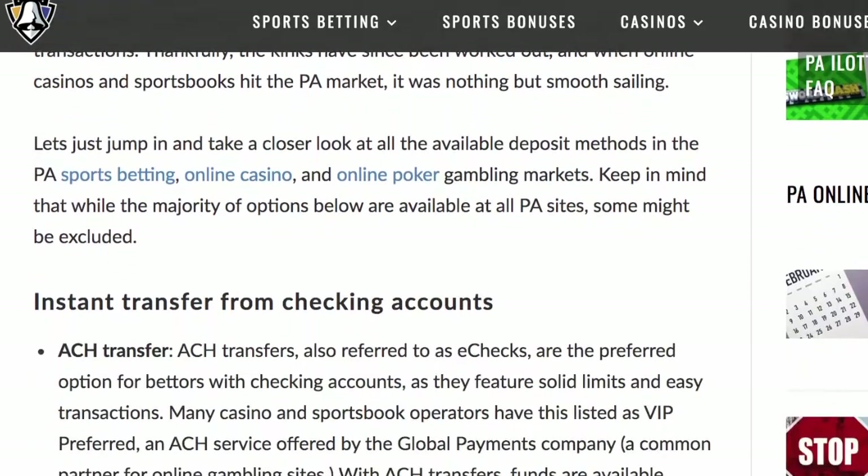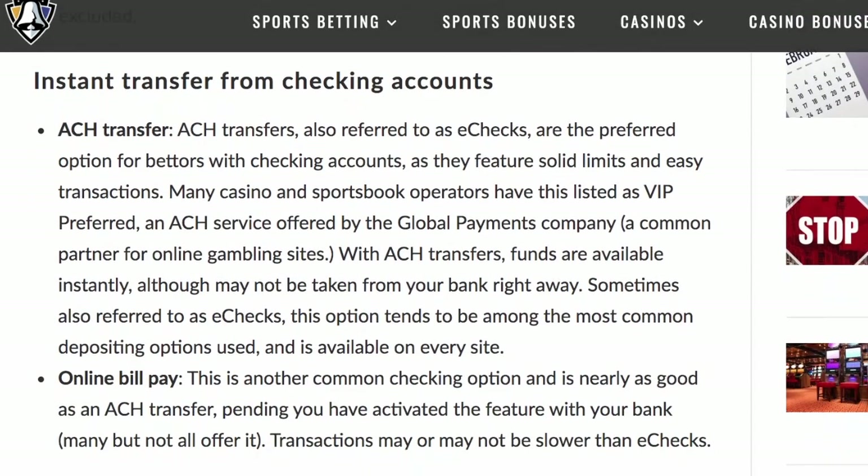ACH transfers or e-checks securely link your checking account via your bank's routing and account number for instant deposits and easy withdrawals. Withdrawals made via e-check may take one to two days to arrive after approval.